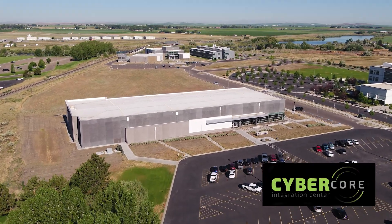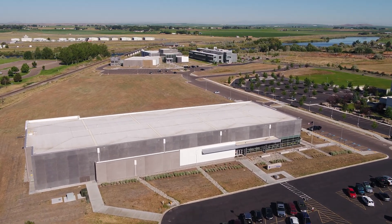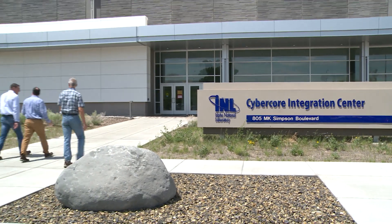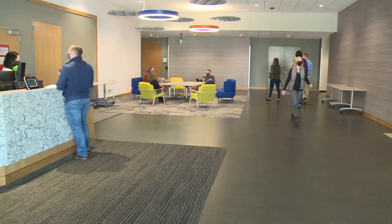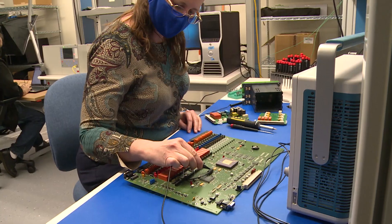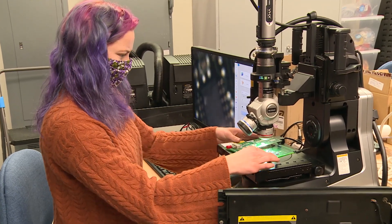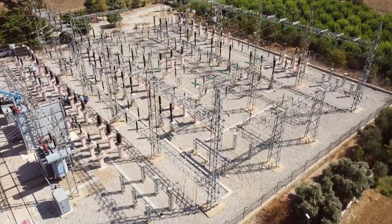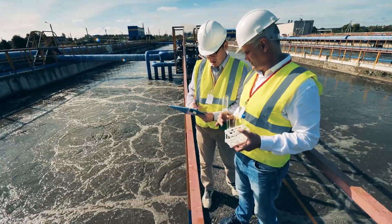The CyberCore Integration Center, located on Idaho National Laboratory's Idaho Falls campus, leads national efforts to secure industrial control systems from urgent cybersecurity threats. The 80,000 square foot facility features 20 laboratories designed to research, test, and improve the security of vital computer technology that controls important infrastructures, such as the electric power grid, oil and natural gas pipelines, and water treatment facilities.